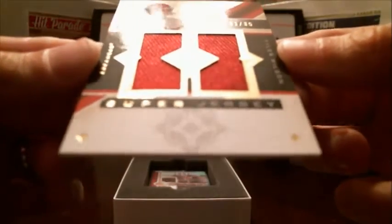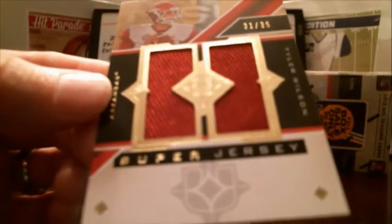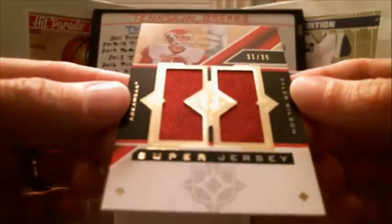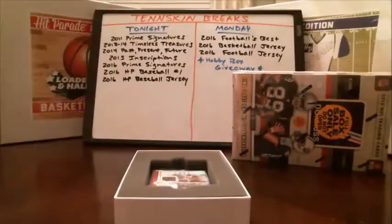Good luck. First up, we've got Tyler Wilson — super jersey, number 31 out of 35, and it's a Razorbacks college card. I'm going to have to look that up. I feel like that was a Raiders draft pick — I think it was 2013, drafted by the Raiders. We'll go by the lookup service on that since it's not listed on the card.